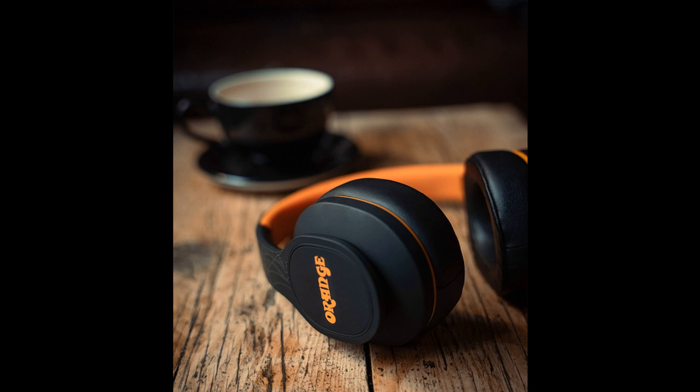Orange has upgraded and refined its much-loved Crest Edition wireless headphones for 2023. Designed for outstanding sonic performance, the MK2 retains the classic Orange Amp's retro styling but adds improved wireless transmission using Bluetooth 5.0 technology and a longer-life battery.